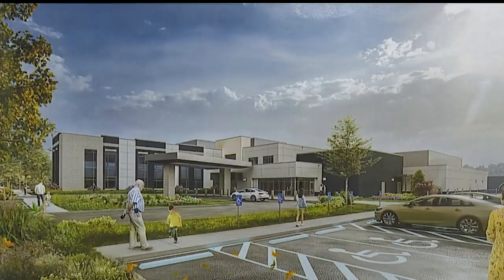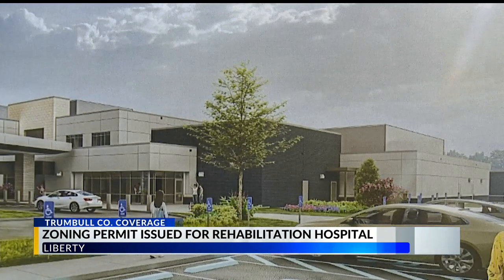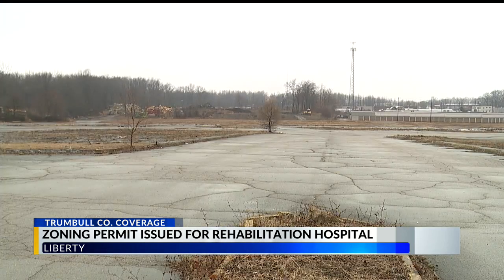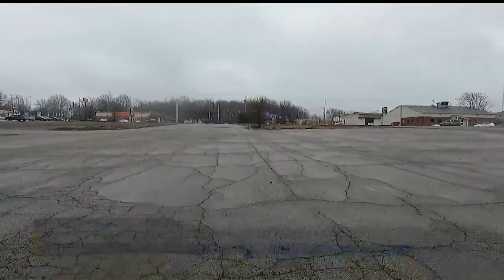We're getting a first glimpse at what the planned rehabilitation hospital in Liberty will look like. Township zoning inspector Jim Rodway showed First News these renderings of the project. He says the zoning permit for the more than 65,000 square foot hospital was issued Thursday. The 60-bed acute inpatient rehabilitation hospital will be built on the old Kmart property off of Beltwan Avenue.